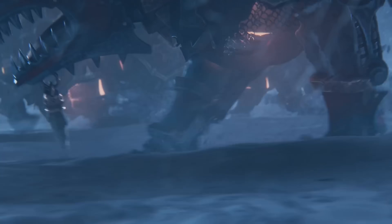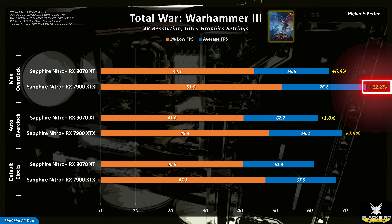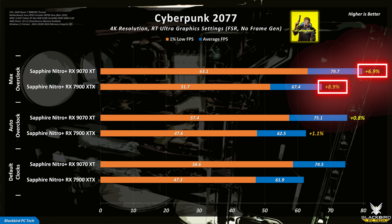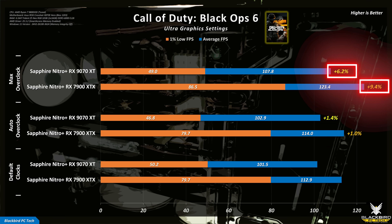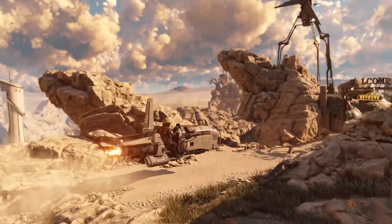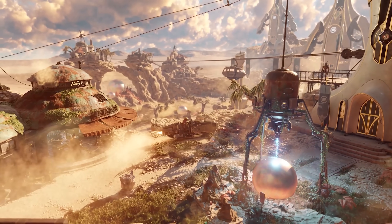Looking at games, starting with Total War Warhammer 3, performance increases are almost identical to the 3DMark results, with average increases of 12.8% for the 7900 XTX and 6.9% for the 9070 XT. Across all tested games, similar results appear: 8.9% and 6.9% in Cyberpunk 2077, 10.4% and 7.7% in Microsoft Flight Simulator 2020, 9.4% and 6.2% in Call of Duty Black Ops 6, and 9% and 5.4% in Monster Hunter Wilds. The higher synthetic benchmark overclock performance for the 7900 XTX does translate into a similar boost in games, since synthetic benchmarks are essentially designed to test GPUs in the same way modern games do.